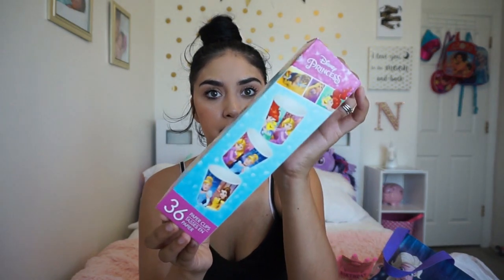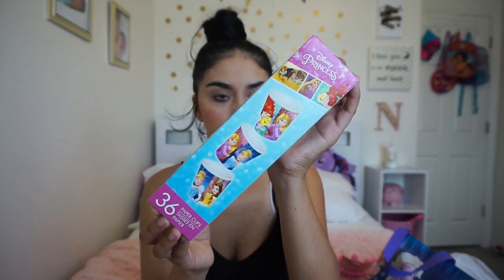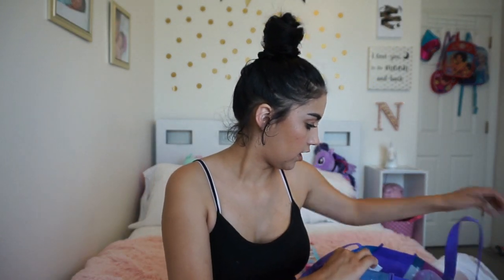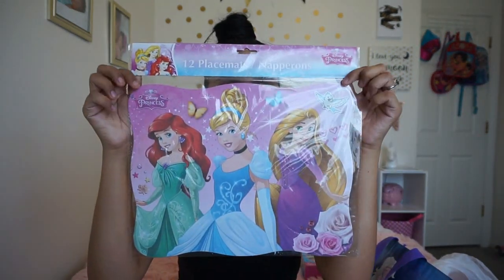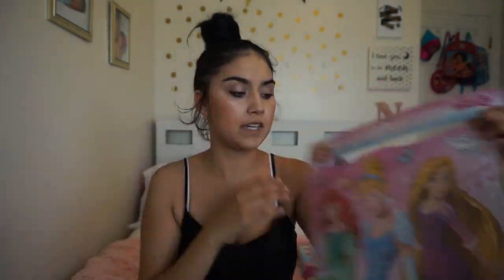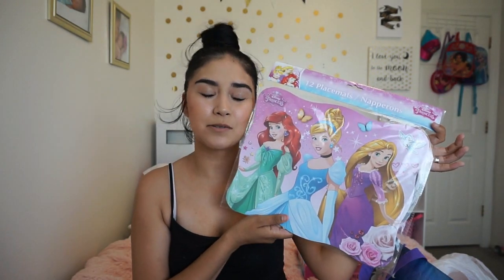I just got these — I don't know if I'm going to use them for the party but they're so cute. They're 36 paper cups and they're the Disney princesses. And then I got these to put underneath the plate decorations that I'm going to be doing — 12 of them come in it, so it's super cute. I wish I was a little girl again.